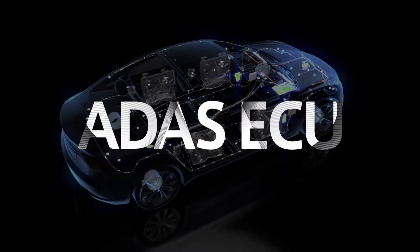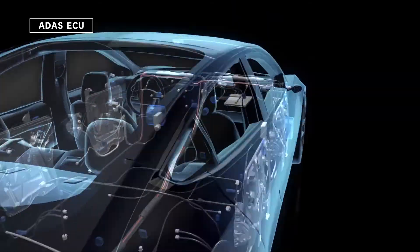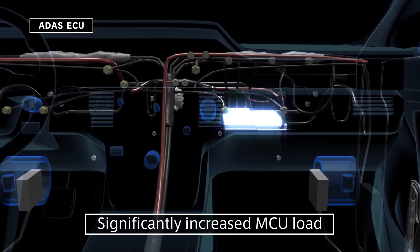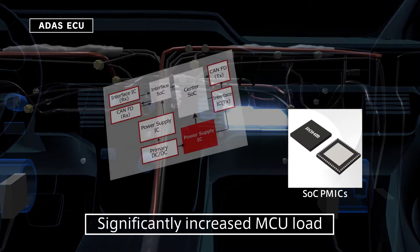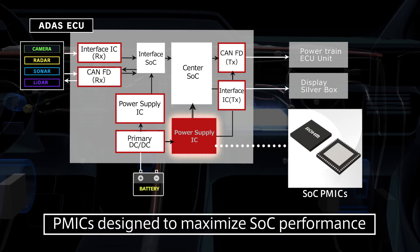At the same time, the load on the MCUs that process and control the enormous amounts of information from these types of sensors is increasing dramatically. Roam Power Management ICs support SOC-based applications, providing full-featured support on a single chip to maximize the performance of rapidly evolving SOC.